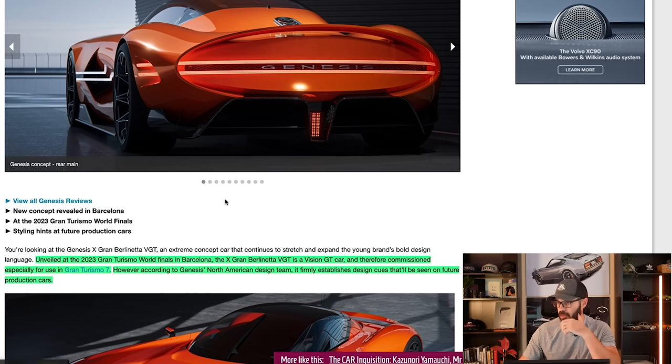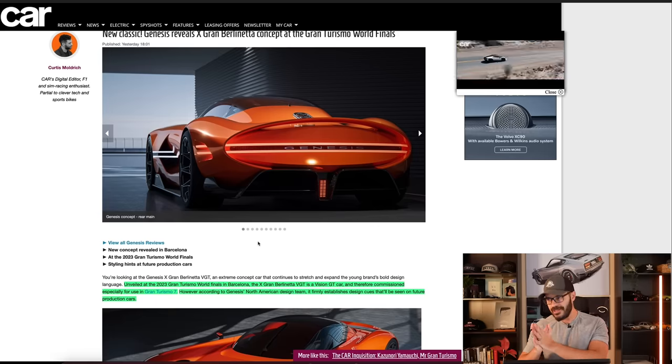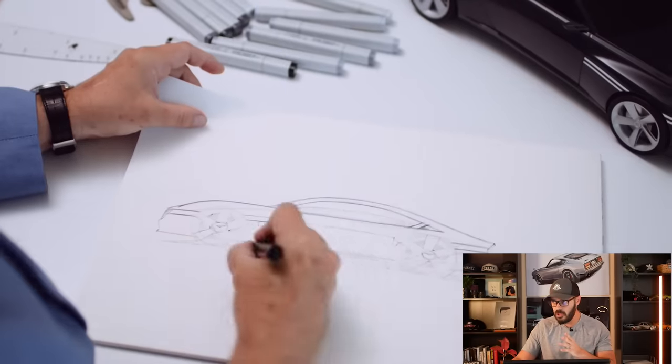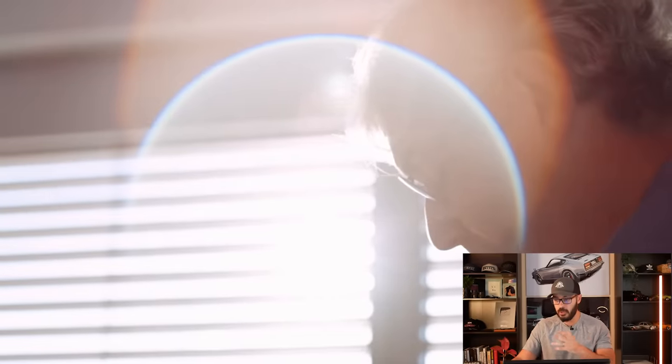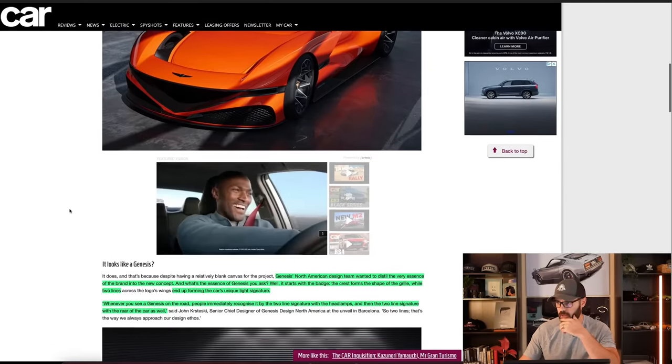Unveiled at the 2023 Gran Turismo World Finals in Barcelona, the X Grand Berlinetta VGT is a Vision GT car, commissioned especially for use in Gran Turismo 7. However, this is the cool part: according to the Genesis North American Design Team, it firmly establishes design cues that will be seen in future production cars. Whether that means the two-line design or hypercars from Genesis, we don't know, but at least some of these details are going into production.